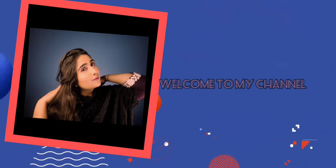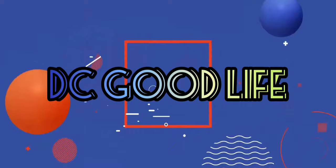This is my final look in the shade Mary Maroon! Hello everyone, welcome back to my channel. I hope you will be happy and watching my channel. I'm Deepa and you're watching DC Good Life.